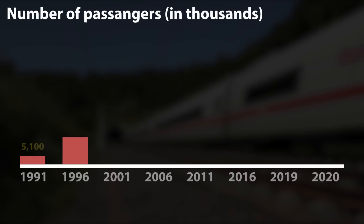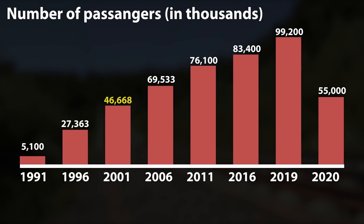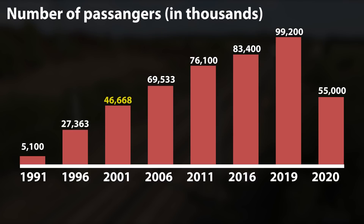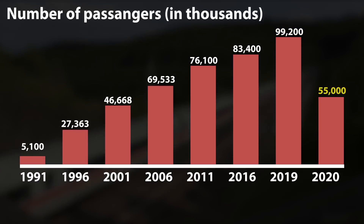The ICE system carried 5.1 million passengers in 1991 and that number grew rapidly. After 10 years, in 2001, about 46.7 million passengers were transported, while in 2011 that number increased to 76.1 million passengers. In 2019, which we often take as representative, 99 million passengers were transported — about 270,000 passengers per day. Due to the impact of the pandemic, the number in 2020 was only 55 million.